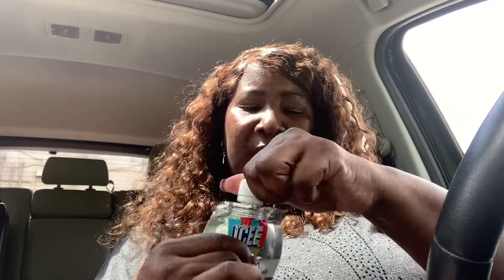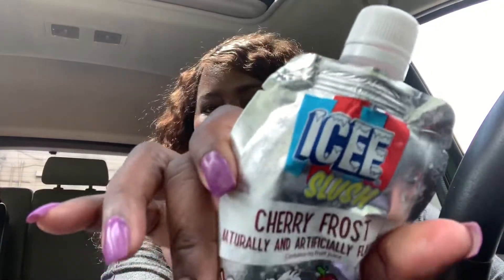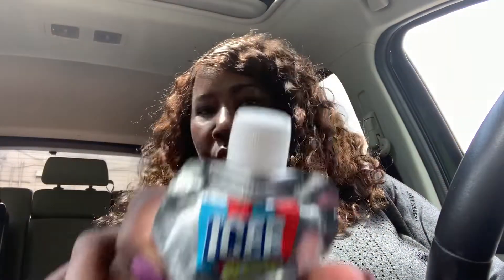Oh, this is so so good! Tastes like a slush — that's really good. I probably should have gotten two but I didn't know how it was going to taste, and I really don't need too much sugar anyway. I could have gotten one for my grandson. These are really good — I recommend these if you want something sweet and cold.